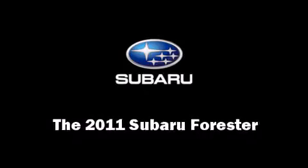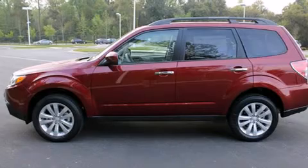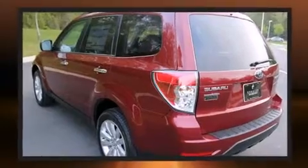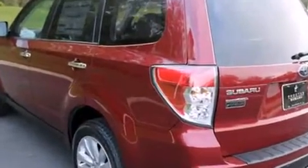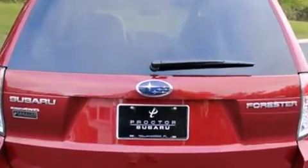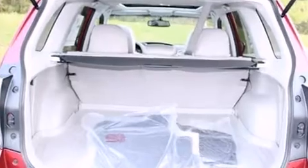Load your family into the 2011 Subaru Forester. It features an automatic transmission, all-wheel drive, and a 2.5 liter four-cylinder engine. Subaru prioritized fit and finish as evidenced by one-touch window functionality, an outside temperature display, and front fog